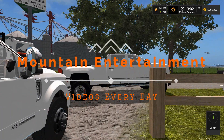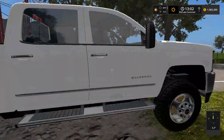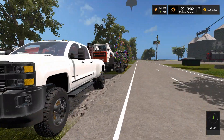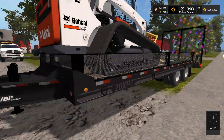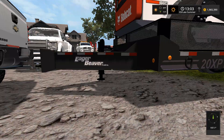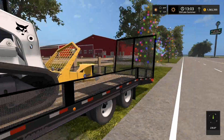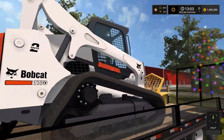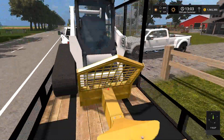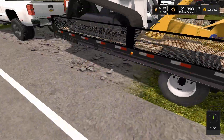It's Austin here from Mountain Entertainment, welcome back to Farming Simulator 17 work. Today we're going to be doing some tree removal. We got the Chevy 3500 hooked up to this Eager Beaver trailer — I think this is the landscape trailer — and we got the Bobcat T770 on here with a turbo saw grinder wheel thing.